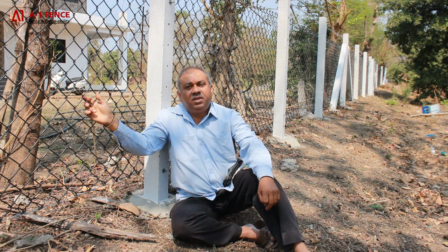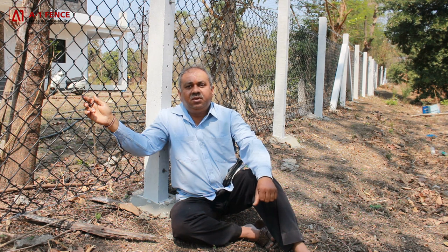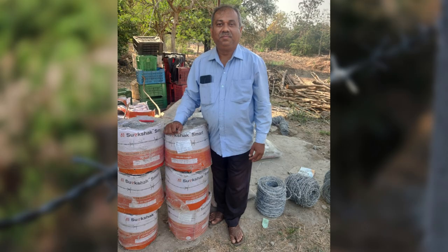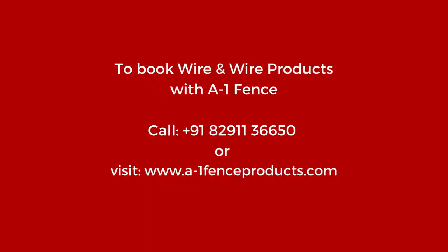So wherever there is heavy rainfall, I would recommend PVC coated wire. The previous barbed wire company's product failed in 7 years, so I switched back to A1 company. I would prefer A1 for barbed wire or honeycomb mesh. A1 fence is my recommendation.